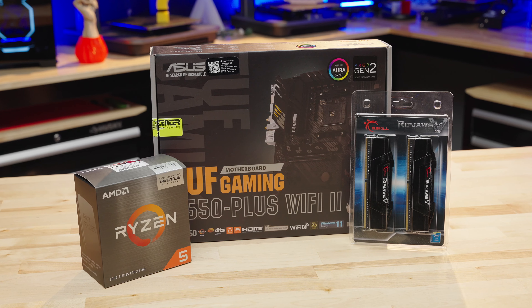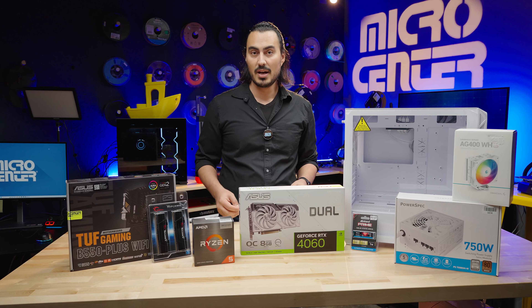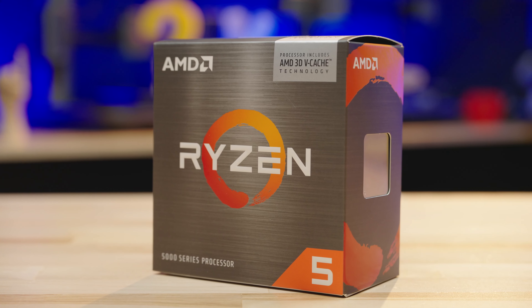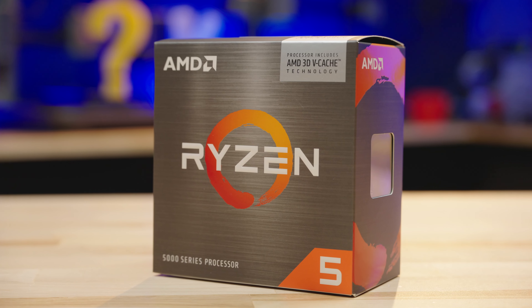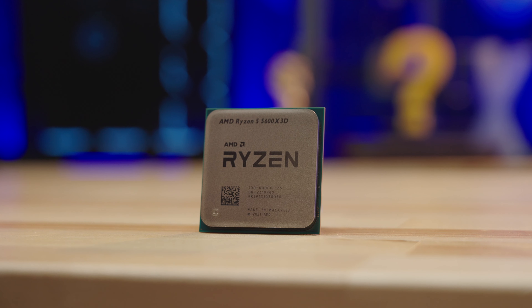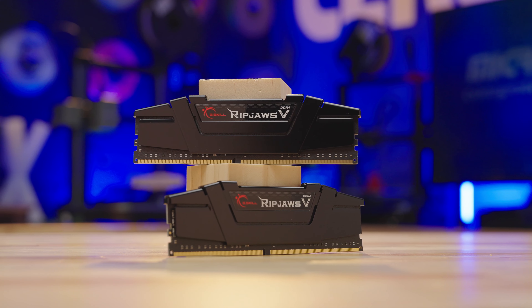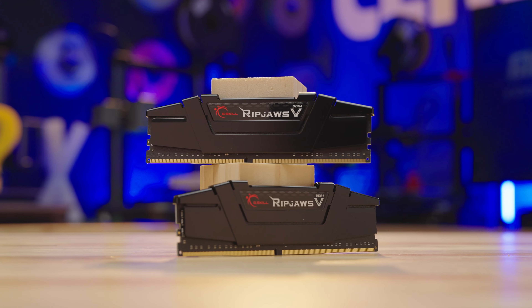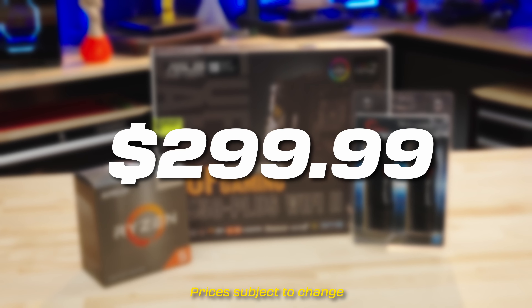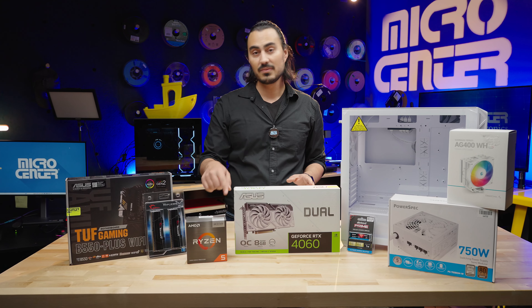At the core of this gaming PC is going to be our Micro Center bundle — a bundle of our CPU, RAM, and motherboard. Our CPU is the AMD Ryzen 5 5600X3D, a 6-core CPU with 12 threads and 96 megabytes of L3 cache. This is perfect for gaming. We have 16 gigabytes of RAM on two 8-gigabyte sticks of DDR4-3200. We also have the Asus Tough Gaming B550 motherboard. All of this bundled together is $299.